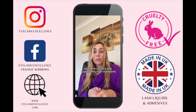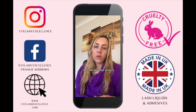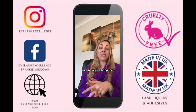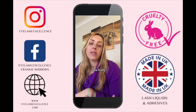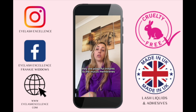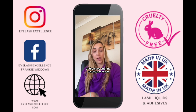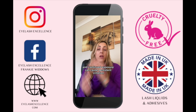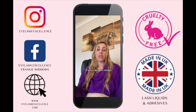Even in a country with supposedly high standards this is happening. In other countries where standards fall far short, no wonder these cheap, low-grade products are easily made with no one policing them. What are the health risks of isocyanates? Firstly, they are powerful irritants to the mucous membranes of the eyes and the respiratory tract.